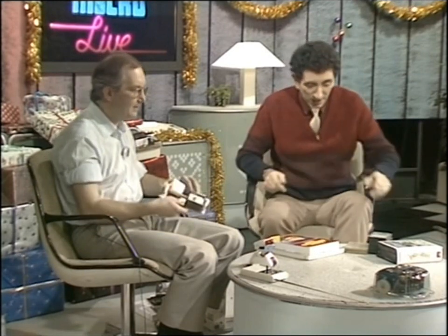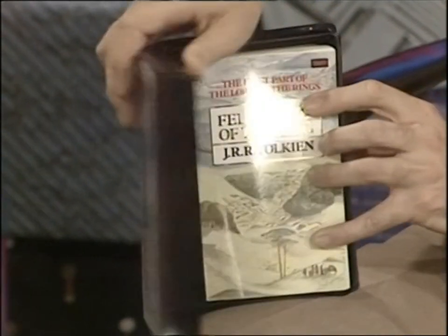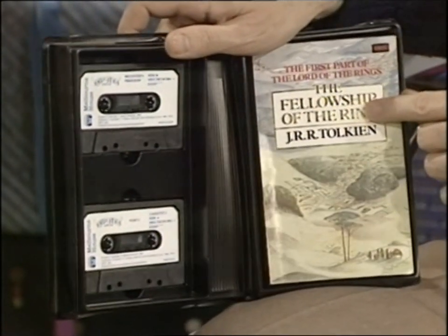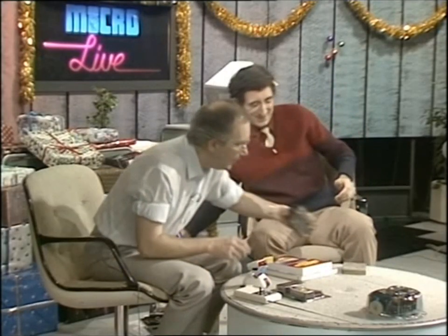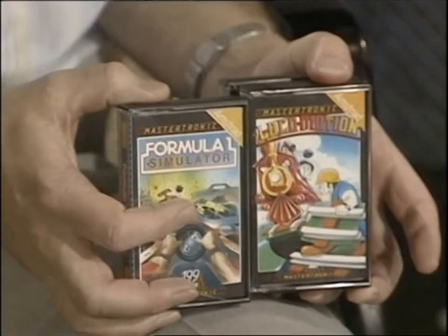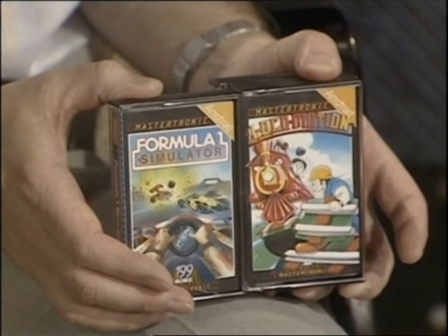That of course was Elite, a very good game — that's the version for the Spectrum, just released at £14.95. And if you've got that sort of money to spend, what about this — also for the Spectrum: Lord of the Rings, from the same people that brought you The Hobbit. At £15.95 you get two tapes and the book Fellowship of the Rings, described on the back as the ultimate hint book. Slightly smaller hints here — these little hints are only £1.99 for the cassette. There's some really cheap game software available for a whole range of machines.